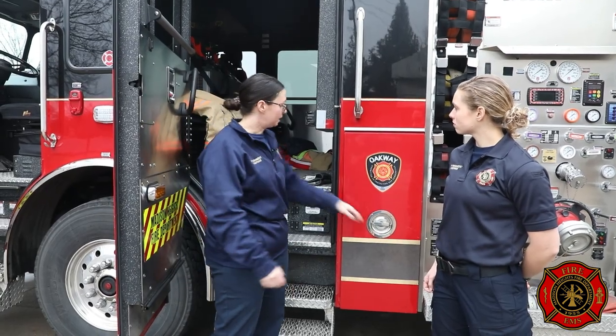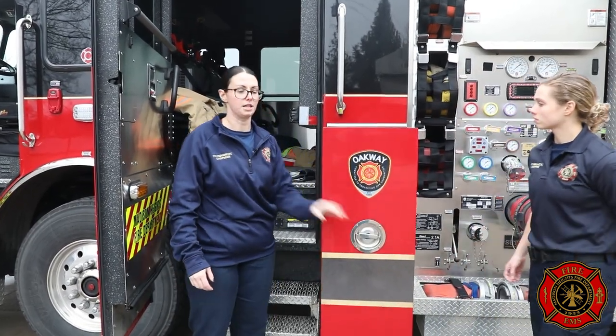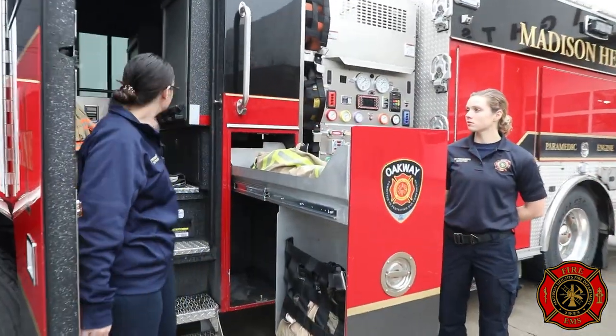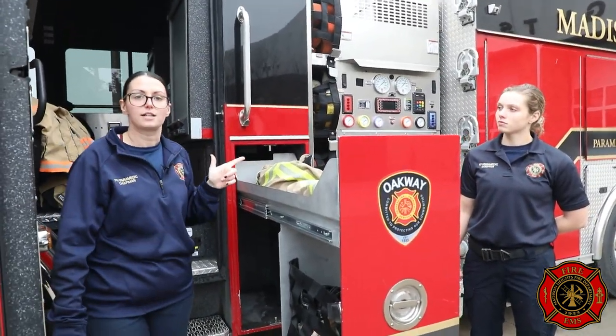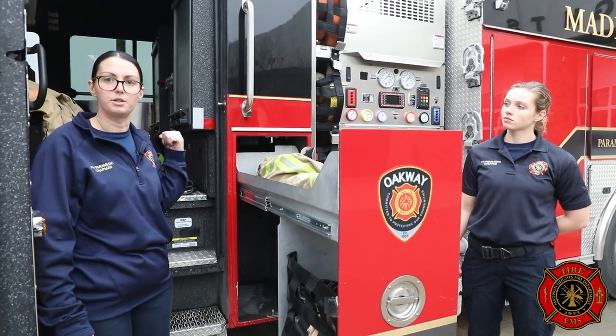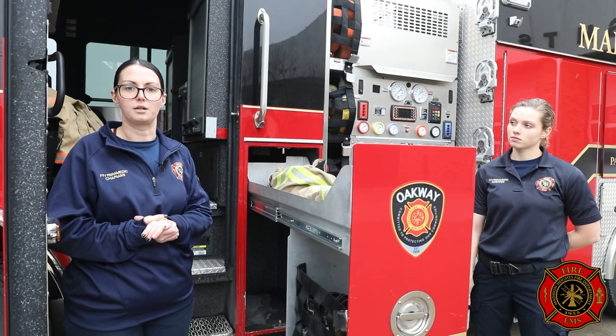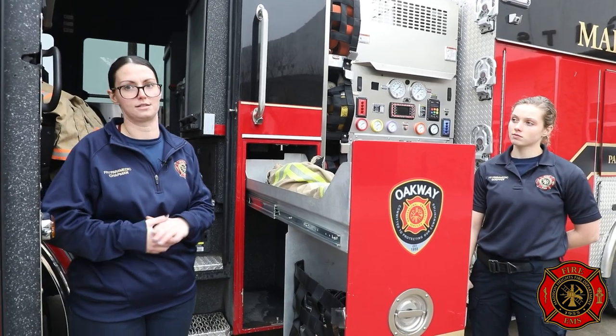All of our EMS equipment and gear is kept in here. We have some slide-out drawers that we keep all of our fire gear in, one on each side. We do have two additional seats back here — if we have the correct staffing that day, we can put some people in the back of the engine, which makes a fire response a little bit quicker and more efficient to have more hands on duty.